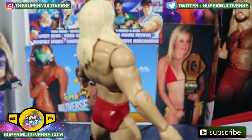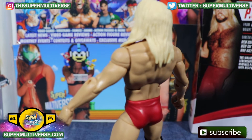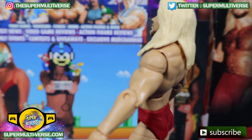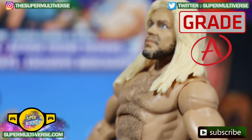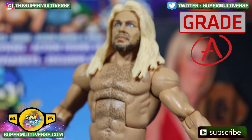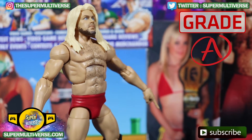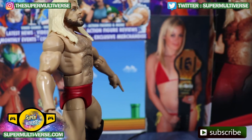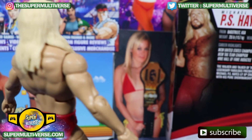You can definitely tell Mattel did an excellent job on Michael P.S. Hayes' first time in the line for their lineup. This throwback action figure gets an A-grade from SuperMultiverse.com, and is available retail everywhere — Amazon, eBay, RingsideCollectibles.com, and WWE Shop.